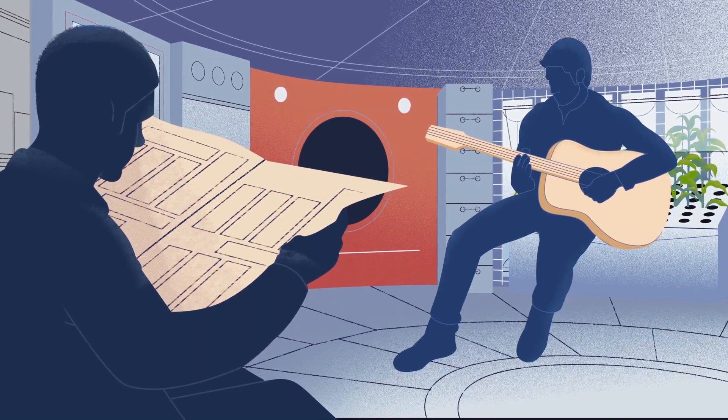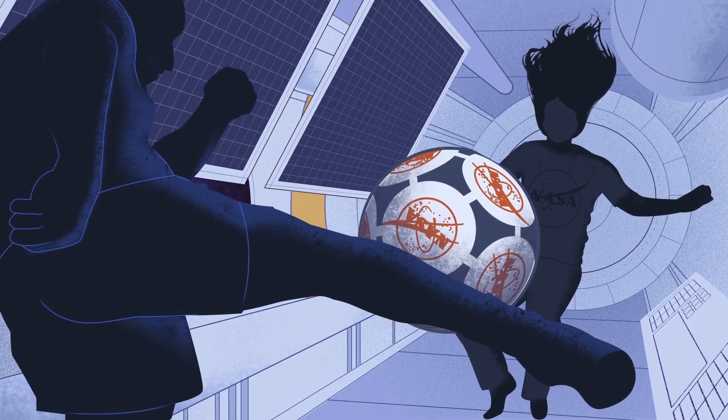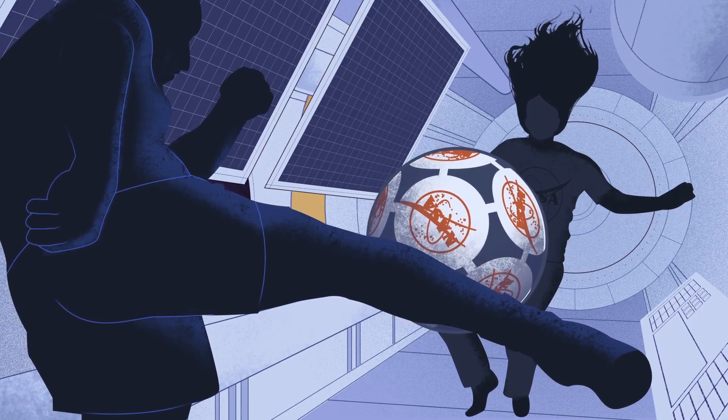To stay down-to-Earth, Mars explorers may even do things to normalize their time away from home. But once on Mars, there is so much to explore.